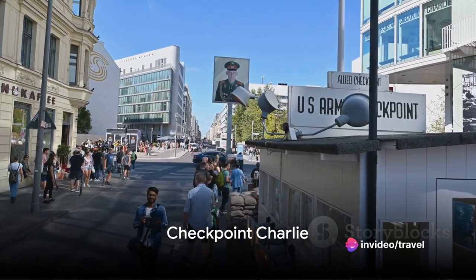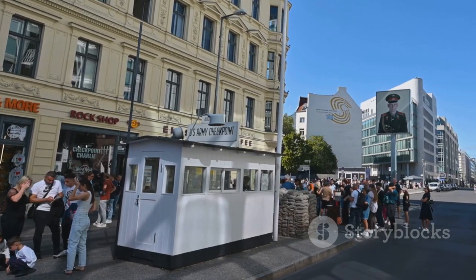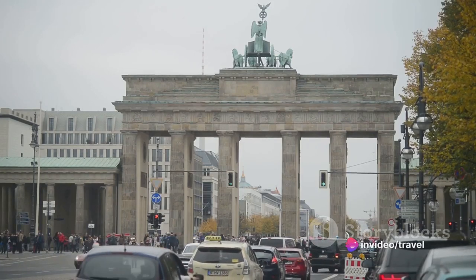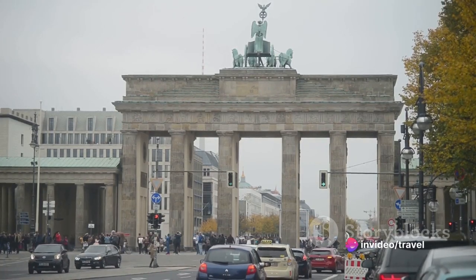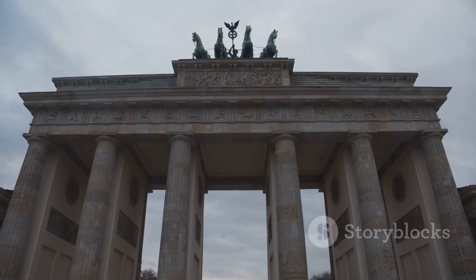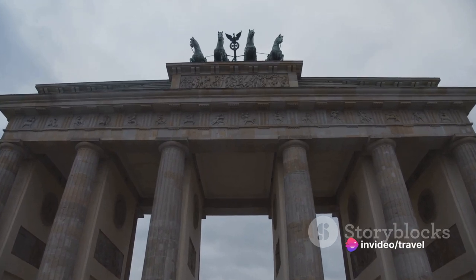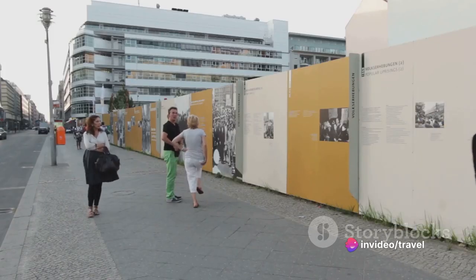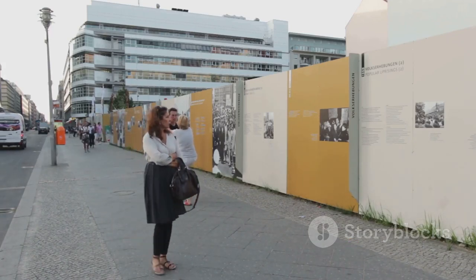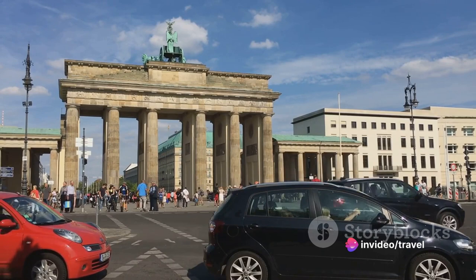Let's step back in time at Checkpoint Charlie. This site is more than just a tourist attraction — it's a symbol of Berlin's turbulent past. During the Cold War, Checkpoint Charlie served as a crossing point between East and West Berlin, named after the third letter of the NATO phonetic alphabet, Charlie. It became a symbol of division, but also of unity, as it was one of the few gateways through the Berlin Wall. Fast forward to today, Checkpoint Charlie stands as a powerful reminder of those times. It's been transformed into an open-air exhibit, complete with historical photographs and information panels that narrate its riveting history. And yes, you can even get your passport stamped with a novelty East or West Berlin stamp for a small fee.